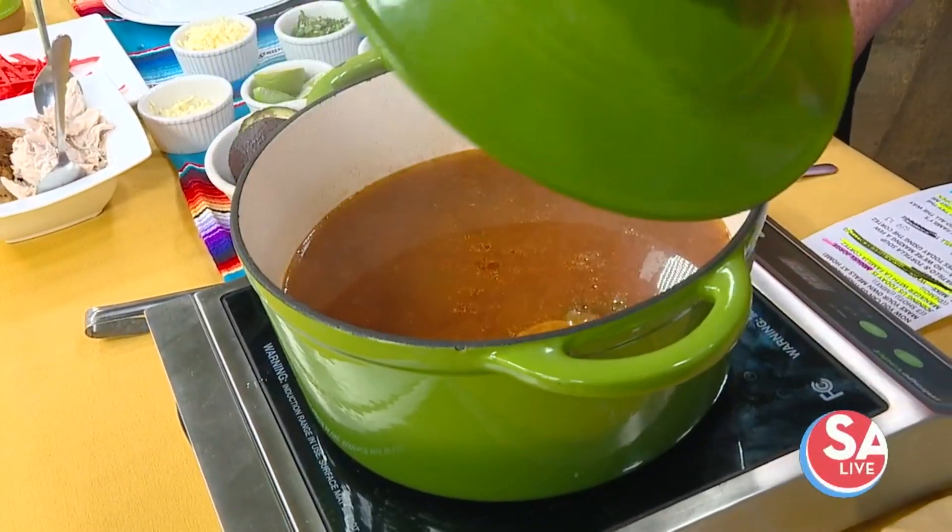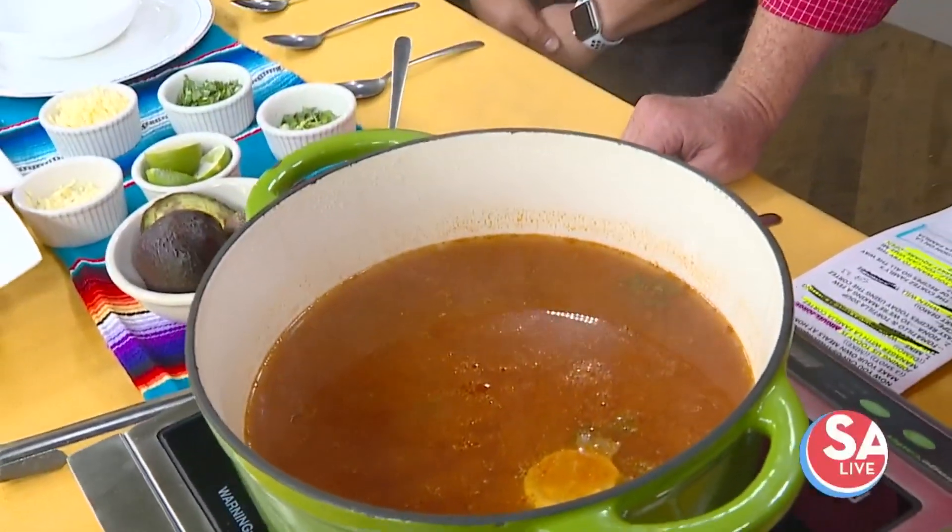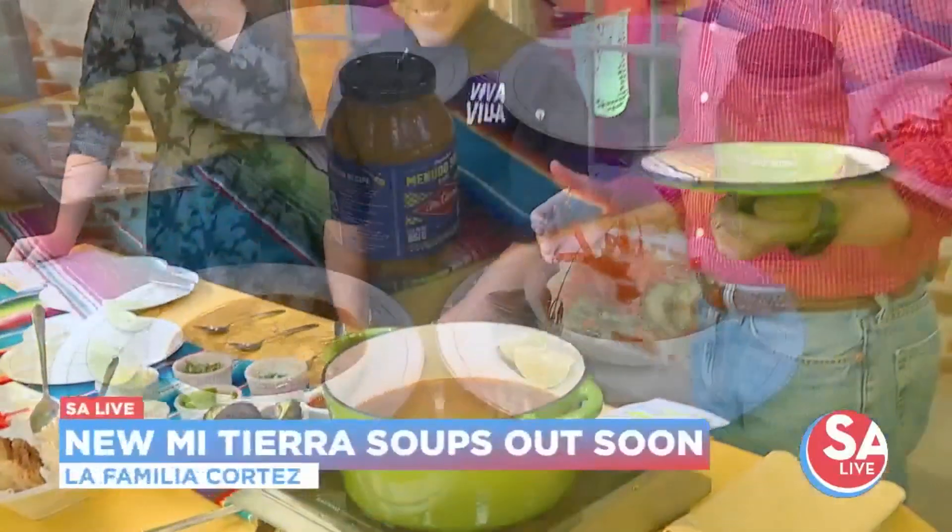Miguel Jorge is here. And look at this beautiful pot — if you could only smell it. You just need a big spoon.